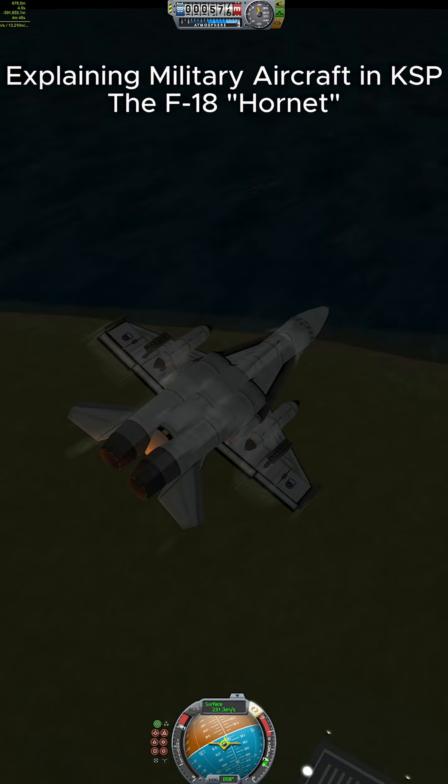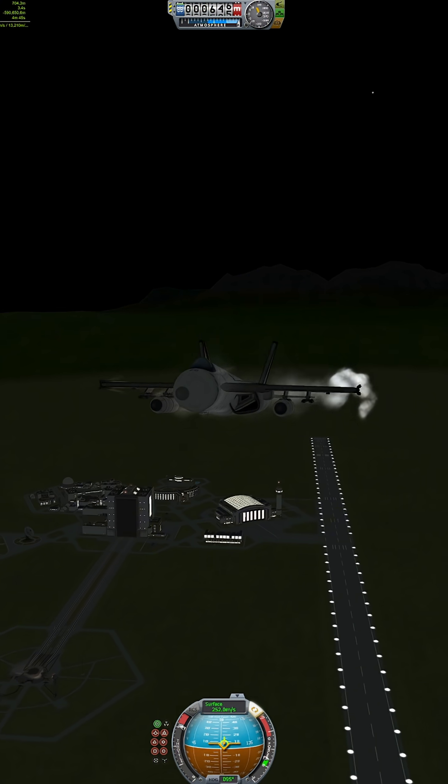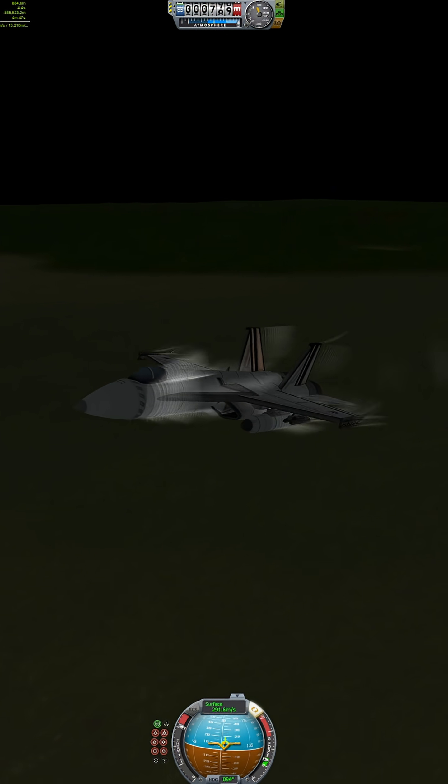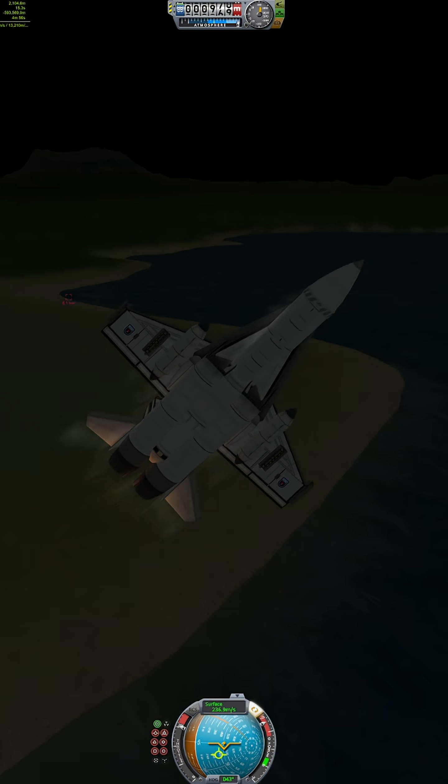Explaining military aircraft in KSP — the F-18 Hornet. Meet the F-18 Hornet, the Navy's all-in-one fighter, bomber, and carrier launching beast.